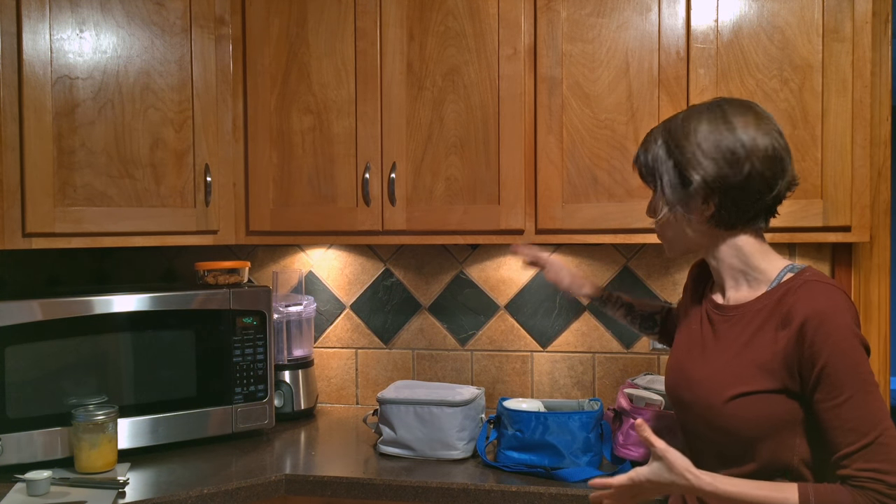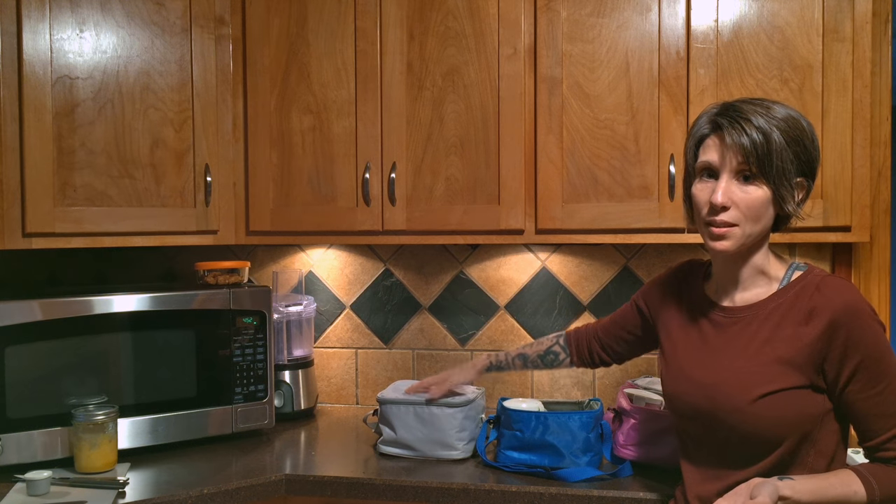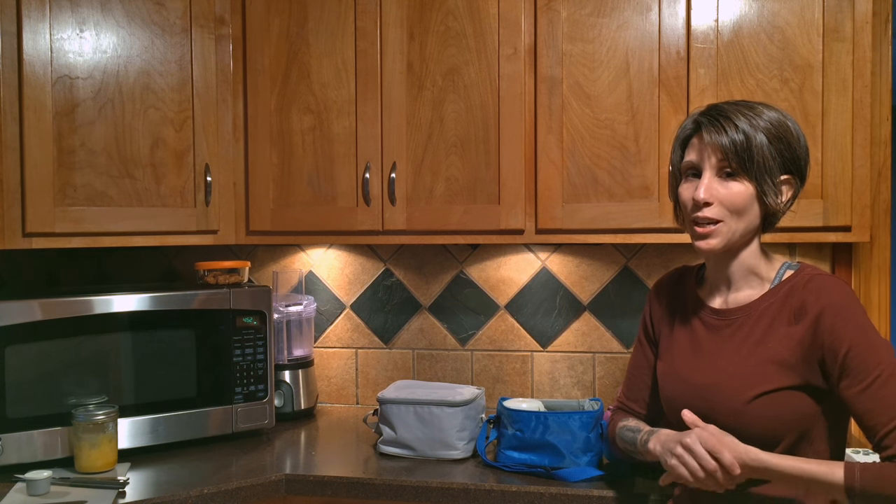You don't have to use this particular system — this is just the one that we use. The whole idea here is to stop buying your food in those little convenience packages, because it really doesn't save you much time. It doesn't take much longer to throw things in a container like this than it does to just throw in a box of raisins or a bag of chips. Really, it's not much extra effort.